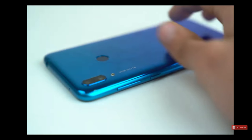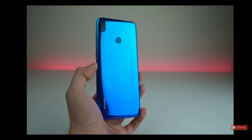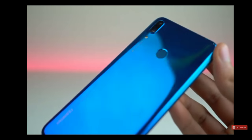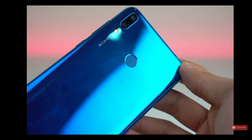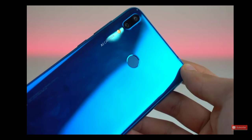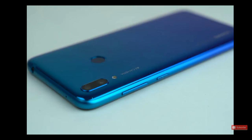Looking at this phone, it reminds me a lot of the Huawei V20. We've got all the essentials like the fingerprint scanner, dual camera on the back, and a really shiny color-shifting back, which is actually made of plastic. The finish is so good that it almost looks like glass, but it is actually a plastic back. For a $200 price point, I think the build quality is on point.